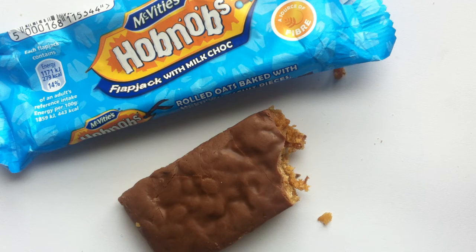So I'm gonna give the McVitie's Hobnobs Flapjack with Milk Chocolate a three out of five. Totally fine. Taste is pretty good — like I said, it's really like an oatmeal cookie. But I'd probably rather have something else. That's where I land on it.